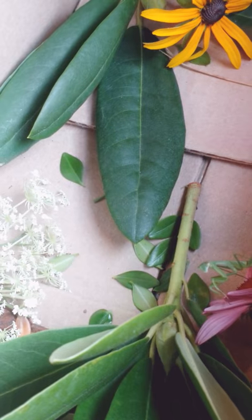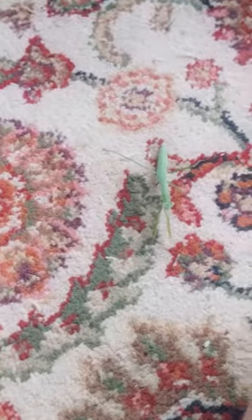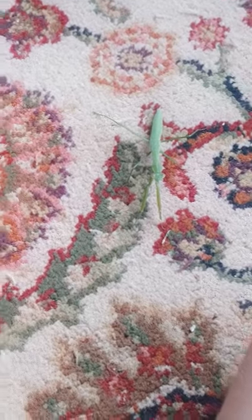I wonder where my other third praying mantis is. And he's gone. There you are. There you are. You can try to get out, but you just can't, cause it's a window.